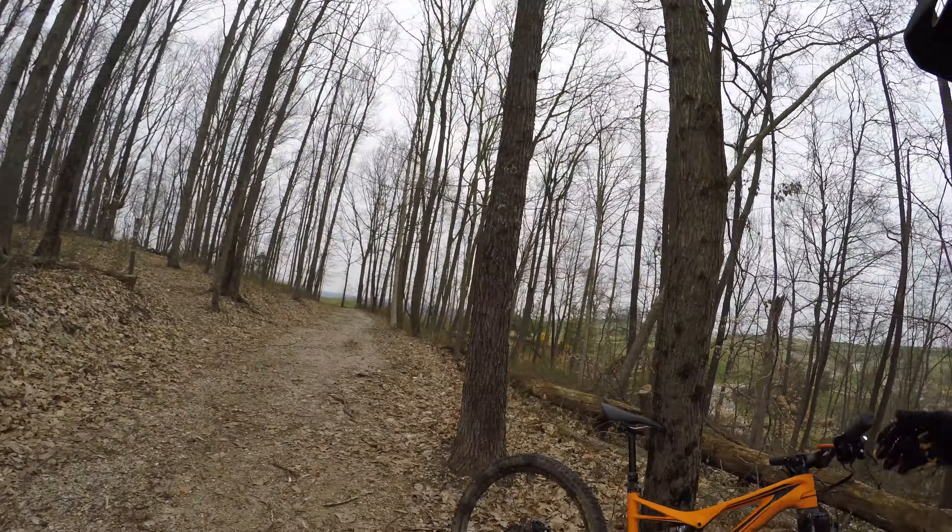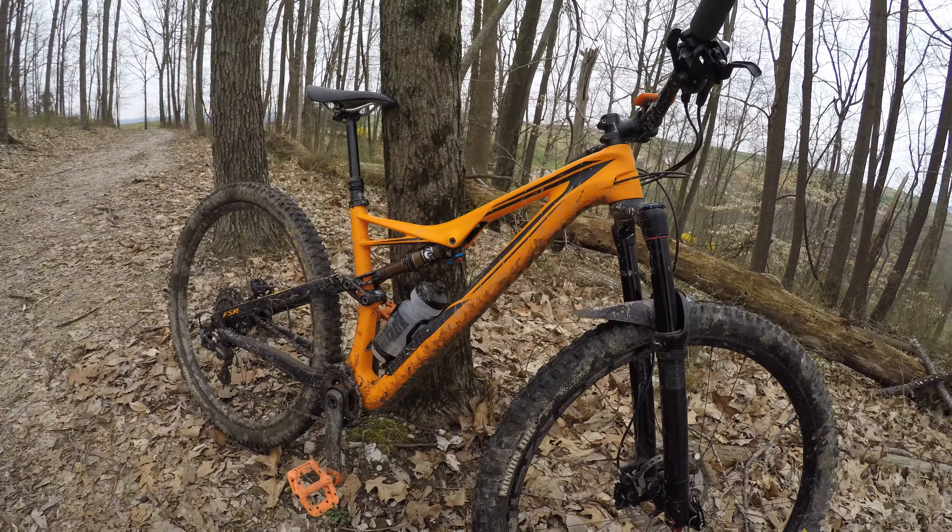Spring of 2019. I am stoked to be riding. Today I am riding downhill at French Lick. Super fun. I've done made one lap. It is a little muddy.